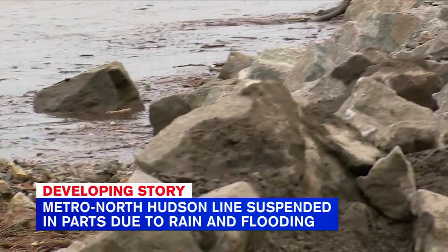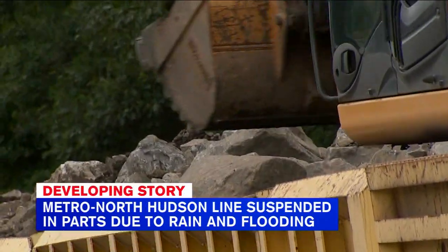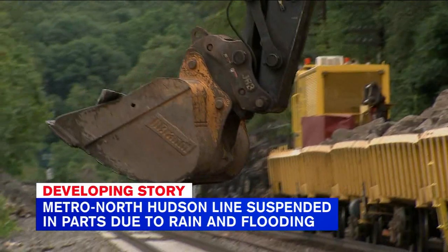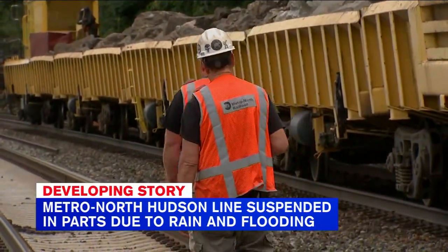As of now, Metro North is suspended from Croton-Harmon to Poughkeepsie. Bus service is expected to start shortly at 1 p.m., departing from here at Croton-Harmon, making stops at Cortland, Beacon, and Poughkeepsie.